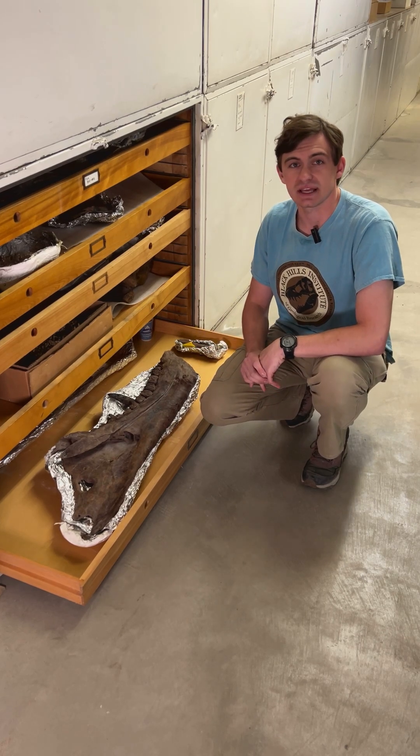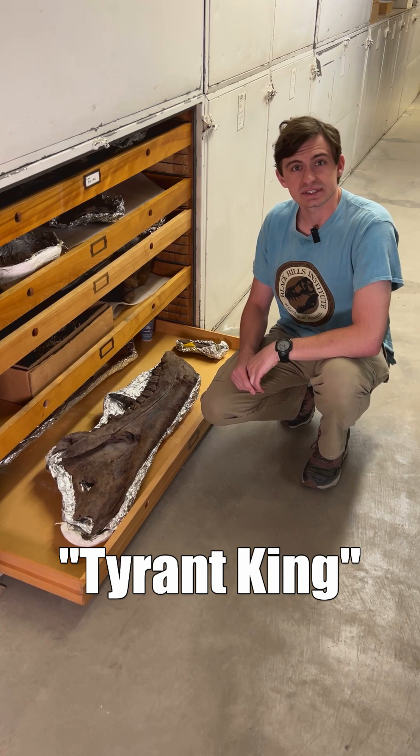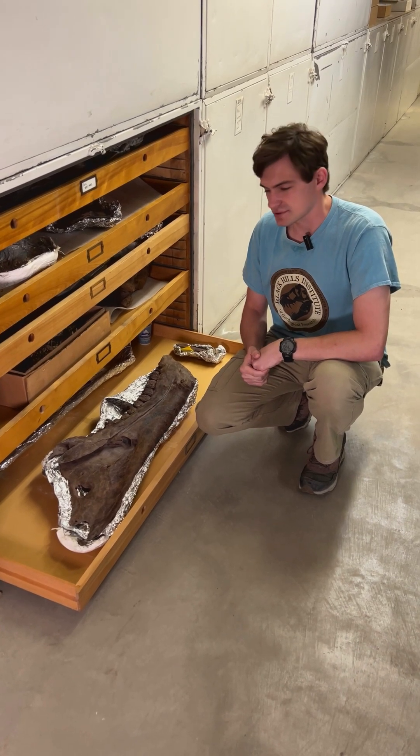Tyrannosaurus Rex lived at the end of the Cretaceous Period. Its name literally means Tyrant King, and it really was the Tyrant King of its time. It lived alongside dinosaurs such as Edmontosaurus, Triceratops, and a lot of other really famous ones.